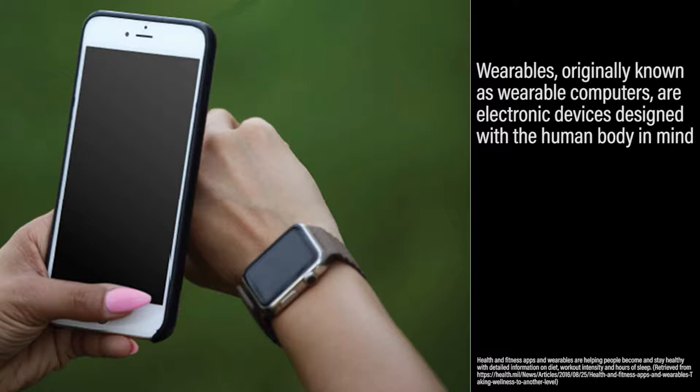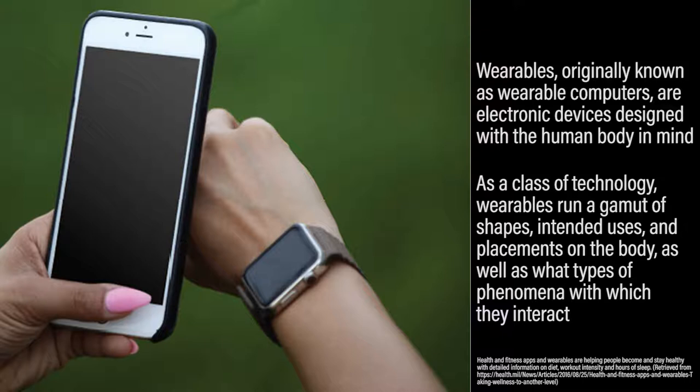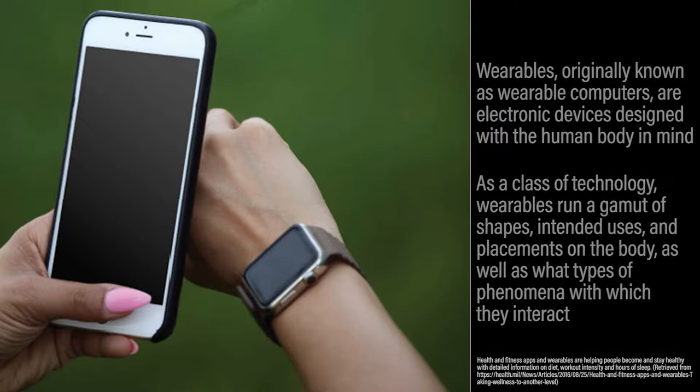Wearables, originally known as wearable computers, are electronic devices designed with the human body in mind. This means that as a class of technology, wearables run a gamut of shapes, intended uses, and placements on the body, as well as what types of phenomena they interact with.